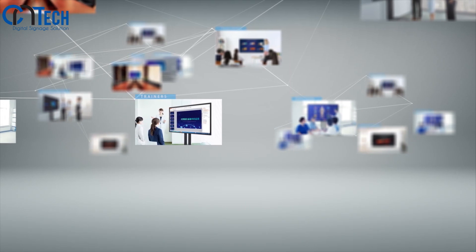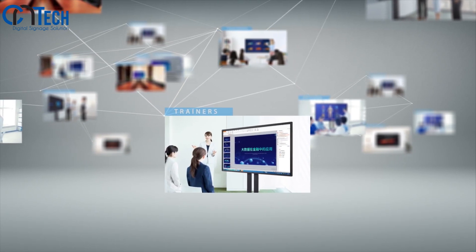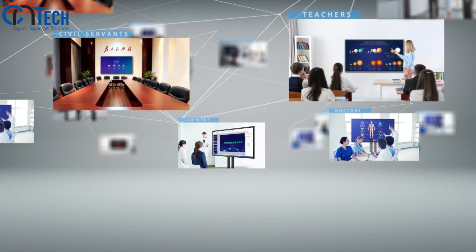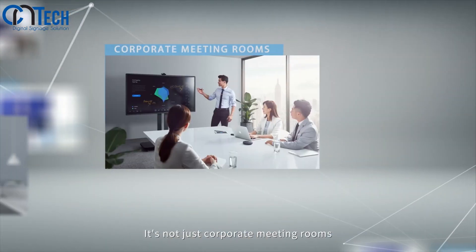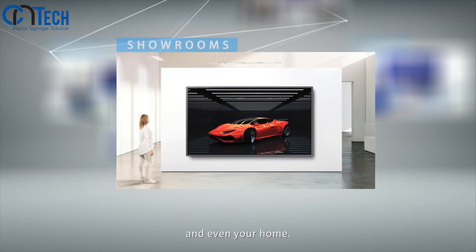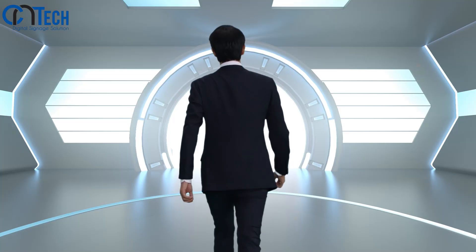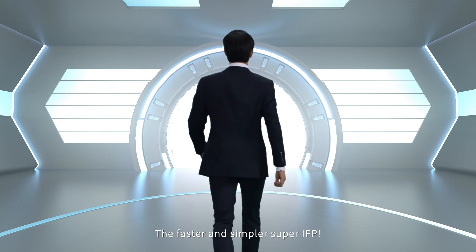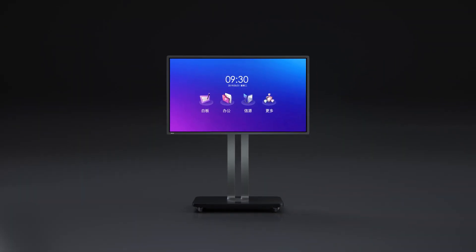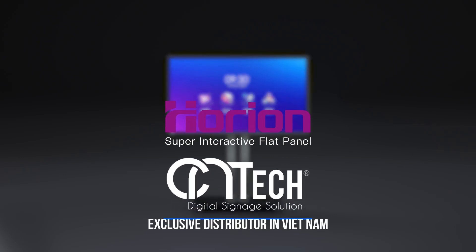You will find that trainers use it, doctors use it, so do teachers and civil servants. It's not just for corporate meeting rooms — it is there in executive offices, showrooms, and even your home. It is the faster and simpler super IFP: the Orion Super Interactive Flat Panel.